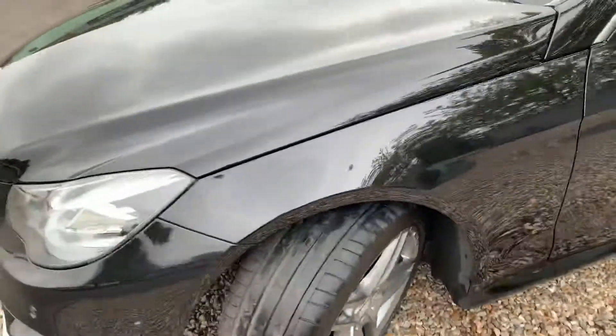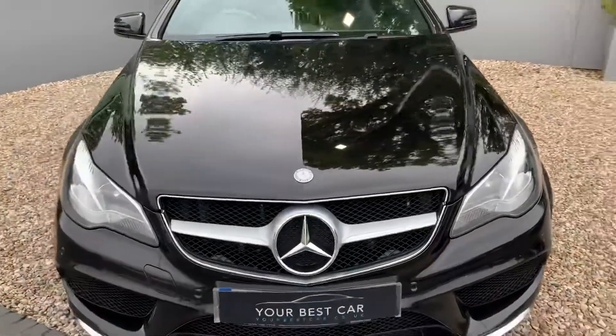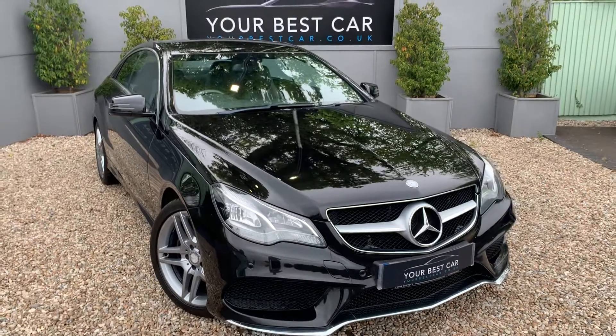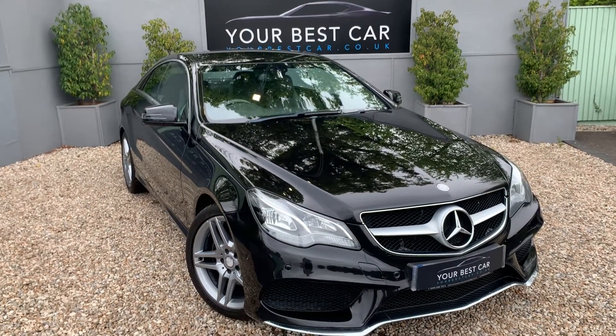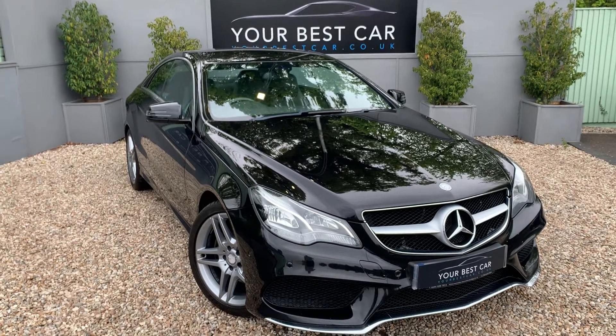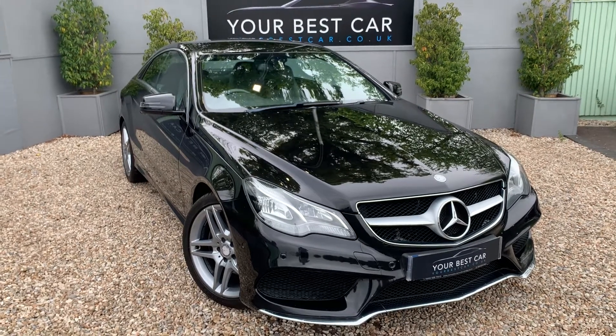And we are back around to the front. So anything that you feel isn't covered in the description or indeed the pictures in this video, please don't hesitate to get in touch. My phone is 01580 712 115, or email at sales@yourbestcar.co.uk. Thank you very much for watching and I look forward to seeing you soon. Bye for now.